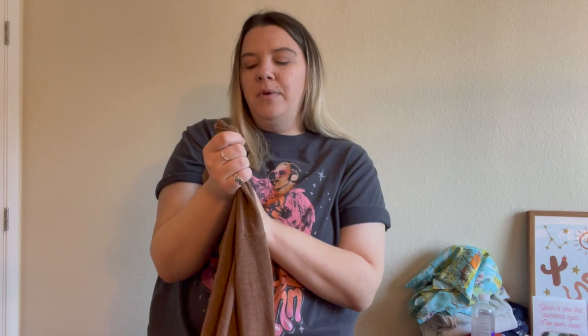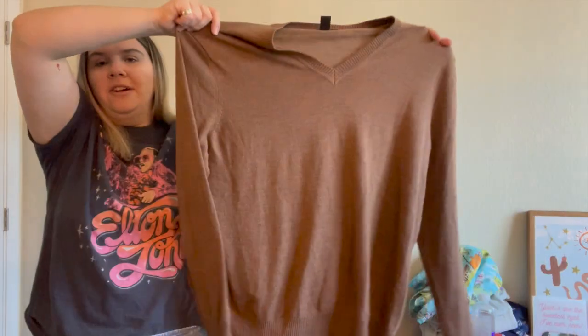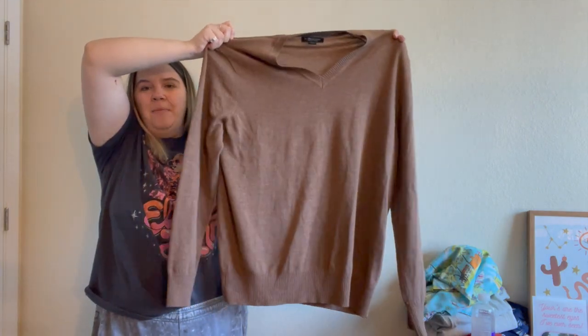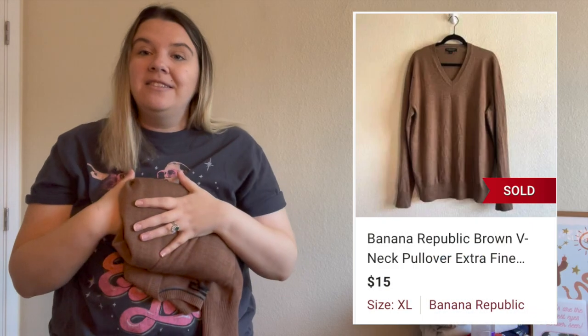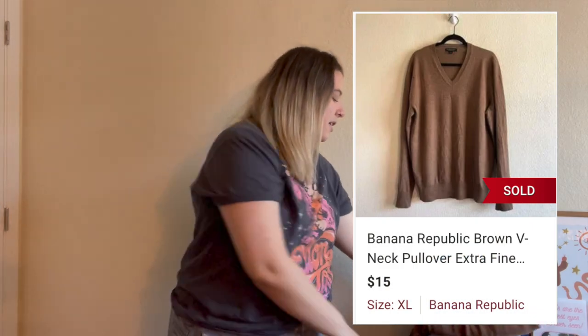Here's another Banana Republic piece — a men's extra fine merino wool extra large classic brown sweater. I might be sitting on this for a while, but it's a really high quality sweater. Comps weren't great on this and I'm sure it's pretty saturated on Poshmark, but I do think it'll sell eventually.